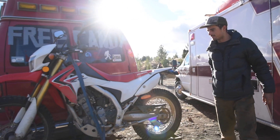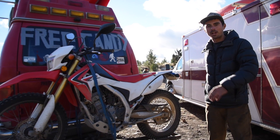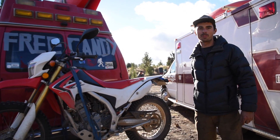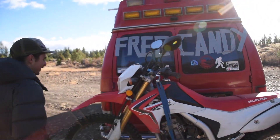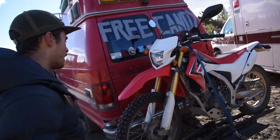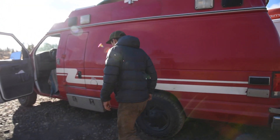I got a CRF 250 — just got her. It's pretty rad to park the van and then just cruise around town or on some trails with this. Way nicer than constantly driving the van around. For around town stuff it works really well.